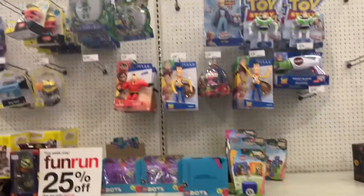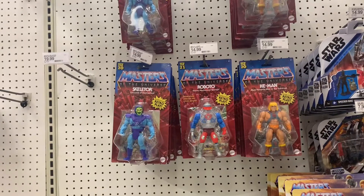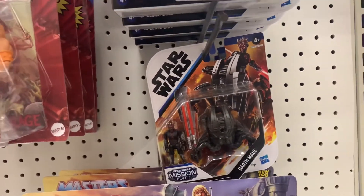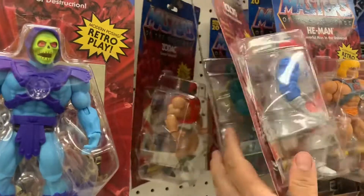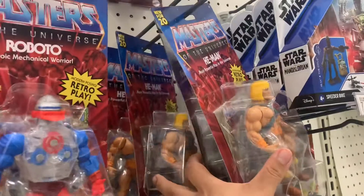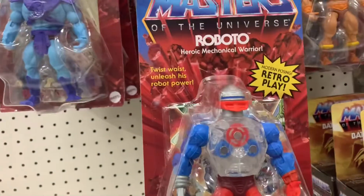They have all those new figures — Roboto. The Battle Cat. Oh they have a Mission Fleet Dark Mode, IG-11. They have different Soda ones in here. A bunch of He-Man and a bunch of Skeletor. Roboto — looks pretty cool. They got Mermin. Soda. A Kodak — that's not bad.